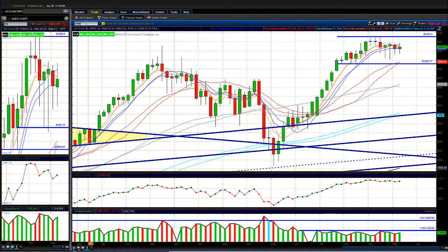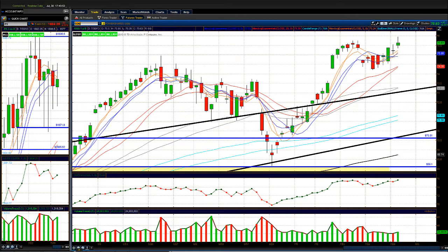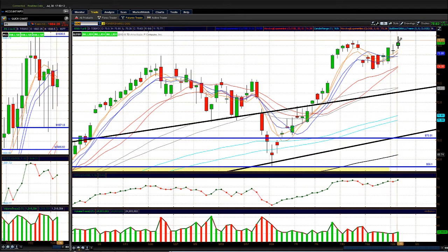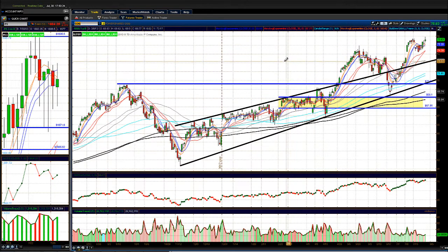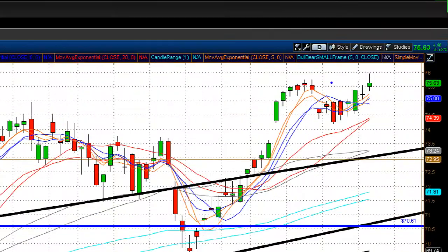Looking at the Nasdaq via the triple Q's — great day today, making new 52-week highs. The Nasdaq looks like it has a lot of room to the upside. We already broke past the 50% Fibonacci retracement from the tech bubble selloff; the 61.8% Fibonacci is around 82.37, which is about seven bucks higher. If the market were to break out, I'd focus on the Nasdaq as the cleanest index to trade.